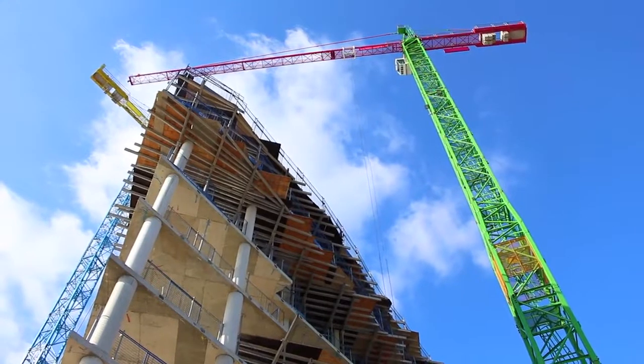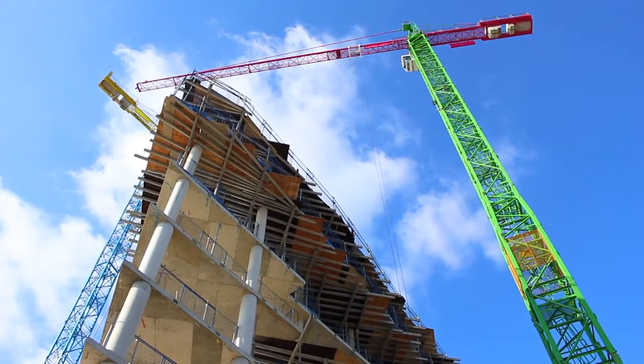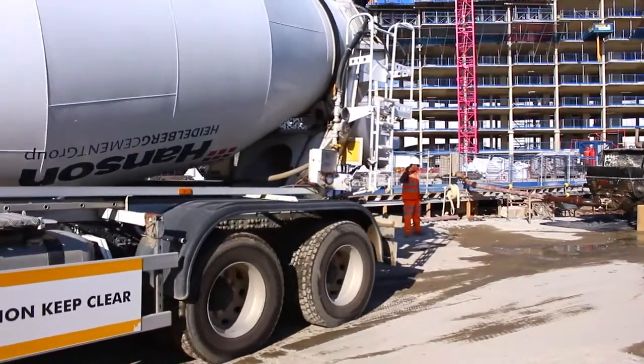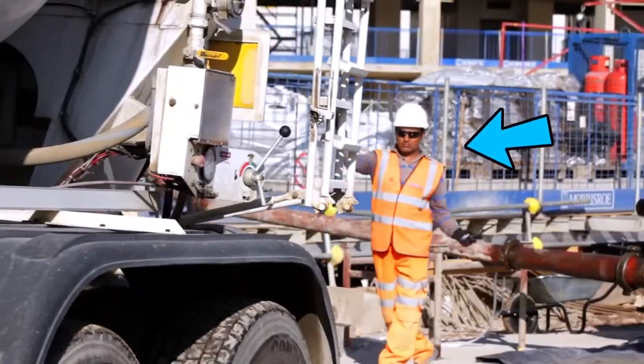All of the buildings we construct contain concrete and in many of them it's the main material. Concrete wagons arriving on site must be met, the driver briefed and guided onto site by a trained traffic marshal.